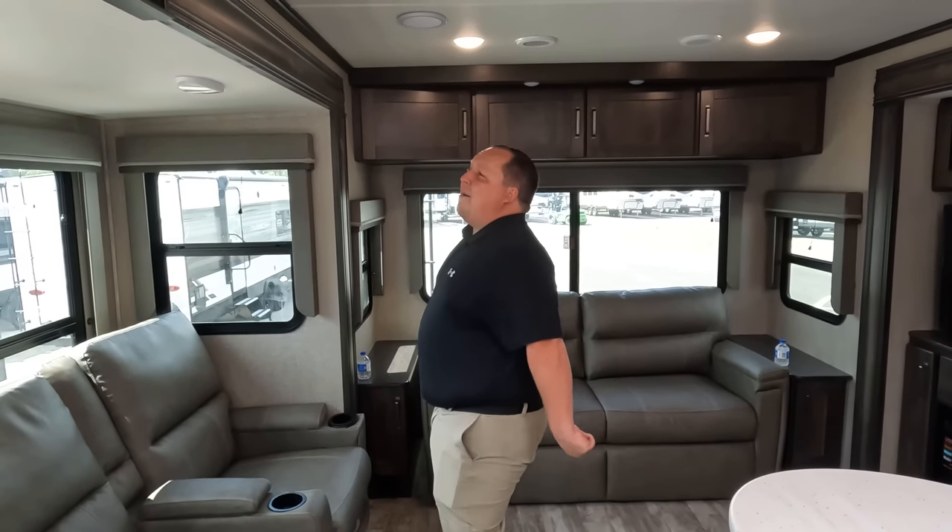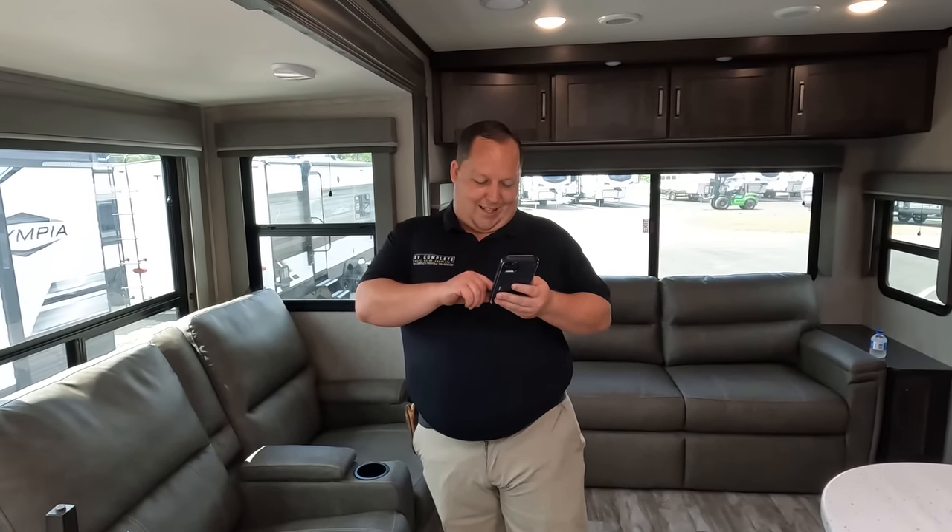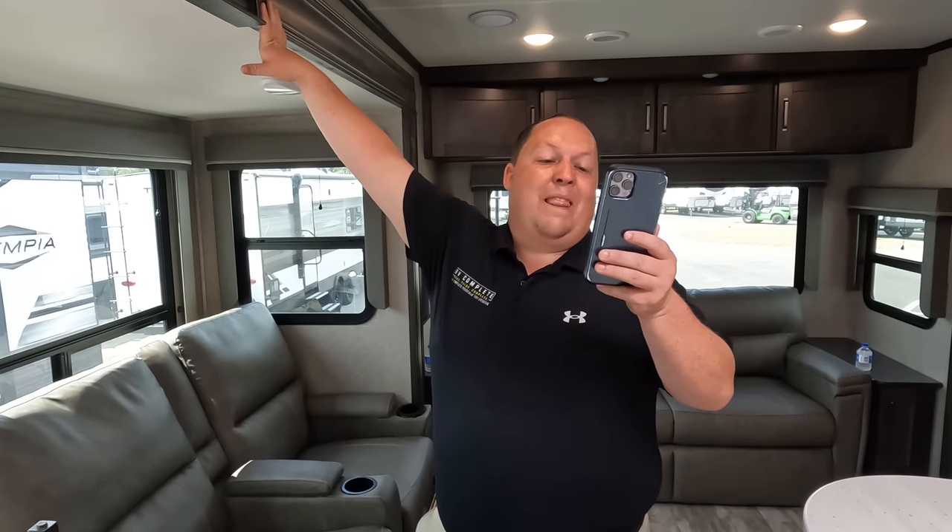It's now time for the MSRP. The MSRP on this unit here is $73,957. That's crazy — but the sale price is going to be a lot better.